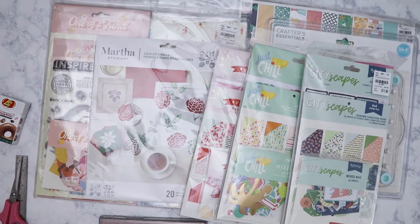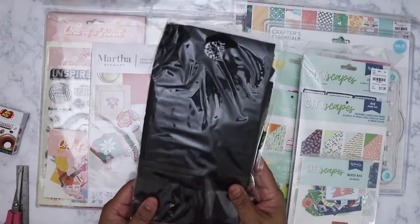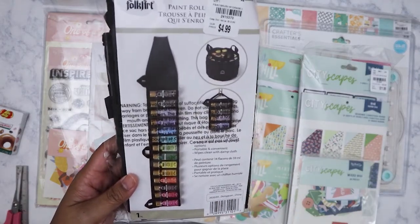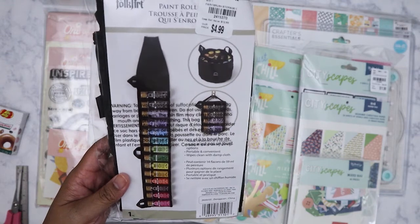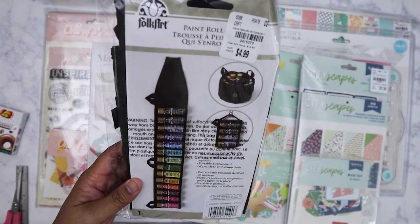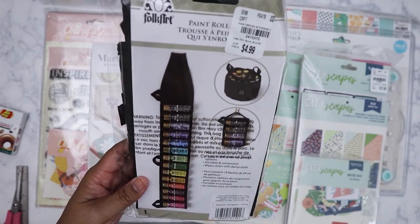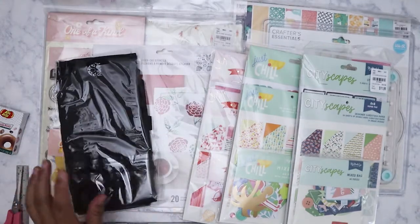I'm kind of on the fence about whether I'll keep this or give it to my sister. It's by Folk Art — it's a paint roll bag. You can store about 14 paint bottles and roll it up for easy carrying. I might just give it to my sister because she uses a lot of paint. Her Instagram is Sofia Simone and she does wedding signs and things like that, so she has a lot of paints. I'll ask her first if she really wants it.